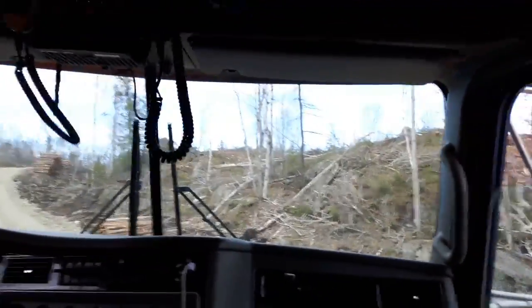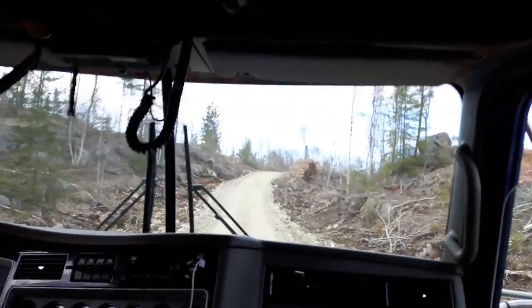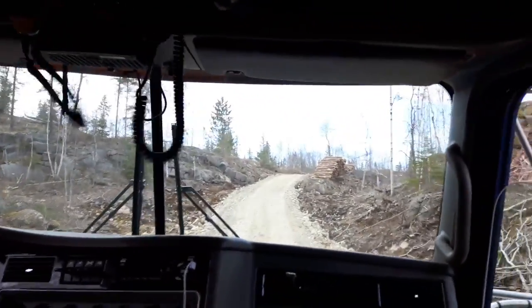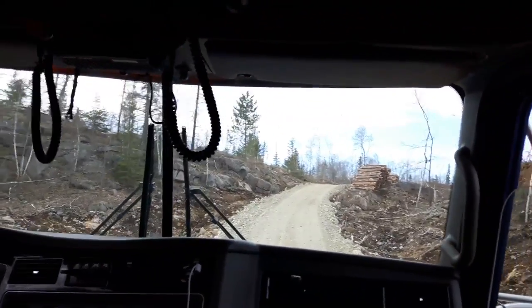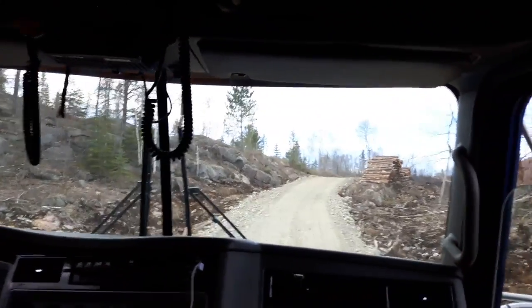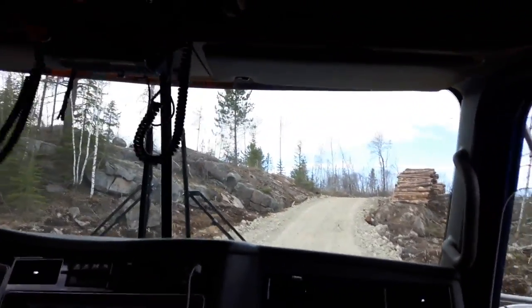Another good size hill here. Some guys are running it to make it up, but I'm a fan of crawling it in low or first. Can't crawl it back down — run it down, that's how we do it.